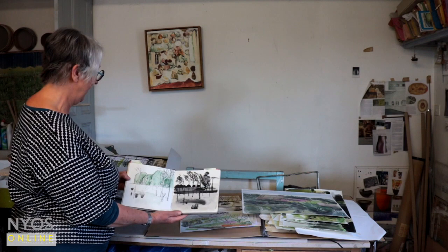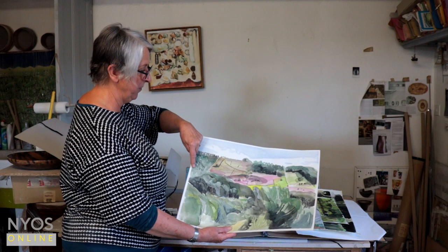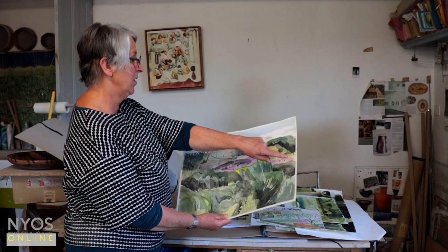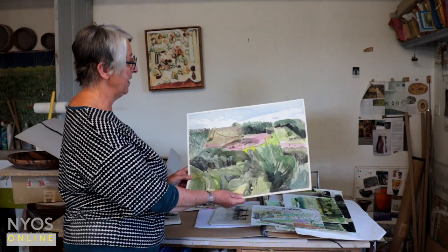I've got a whole series of views from the workshop window at different times of the year and it comes into my work quite a lot, particularly this group of birch trees up near the top. I'll show you in a minute. And the remnants of the quarries which are all over this area — quarry workings. People were allowed to take enough stone to build a house, so the fields are pitted with little indentations.